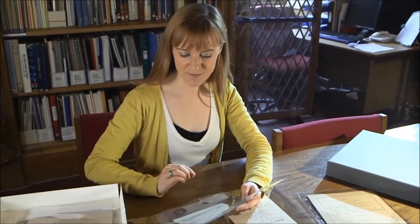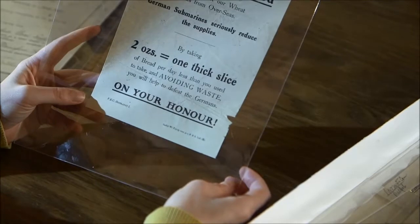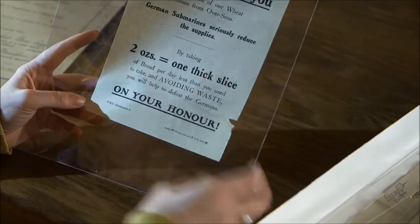Save the bread and the bread will save you. Four fifths of our wheat comes from overseas and German submarines seriously reduce the supplies. By taking two ounces or one thick slice of bread per day less than you used to take and avoiding waste, you will help to defeat the Germans — on your honour.